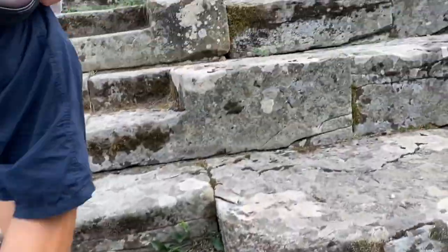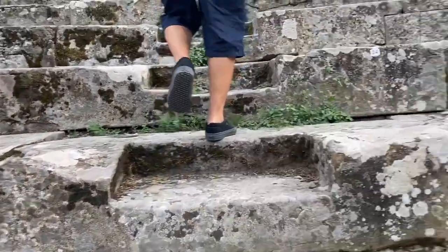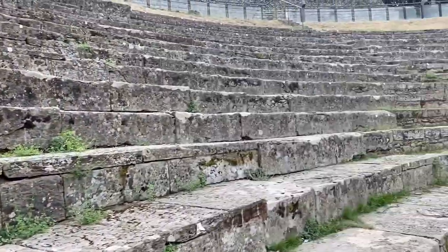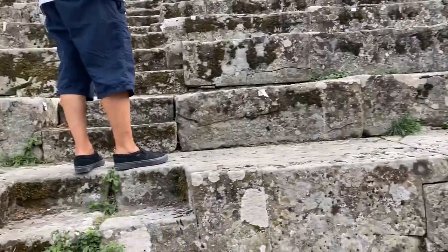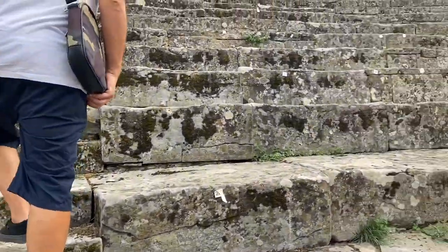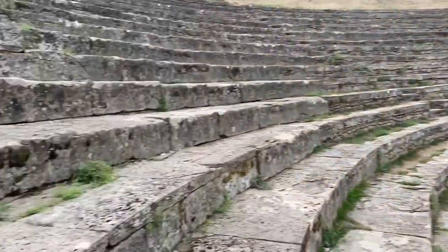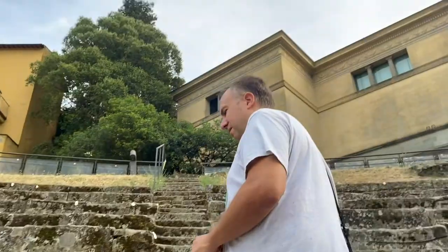Guys, the seats have numbers on them — look, number 34. These numbers are for the concert, especially with social distancing requirements.